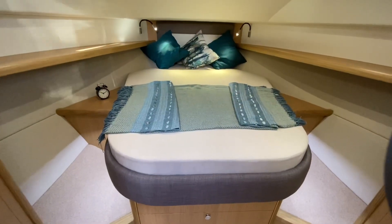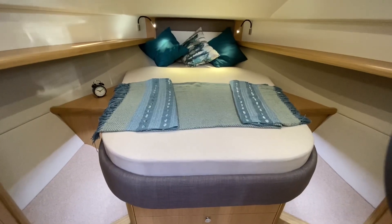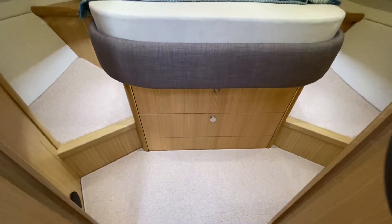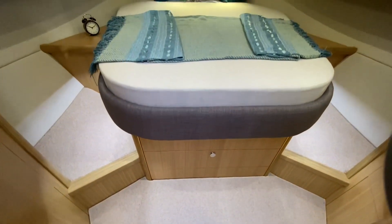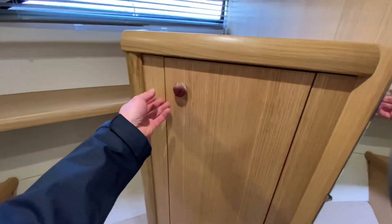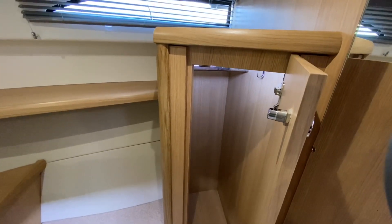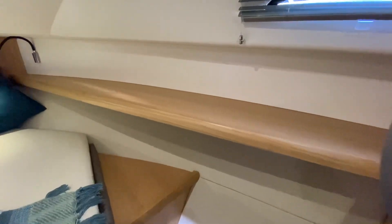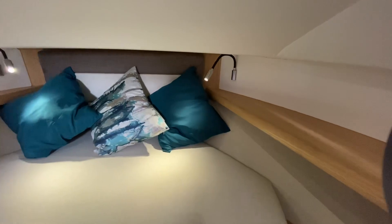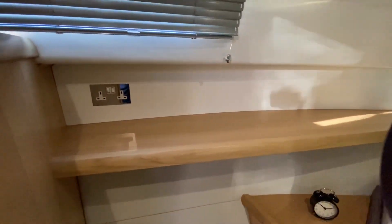This latest generation of Haines 320 brought the introduction of the island bed in the forward cabin, which for a boat of this size really does feel very luxurious. Underneath you've got two big drawers for storage, and on either side there are matching wardrobes with automatic LED lighting that comes on just as in the saloon. On both sides of the island bed you've got a really nice storage shelf that runs around, LED reading lights on both sides, and a power point if you want to have a TV in here.